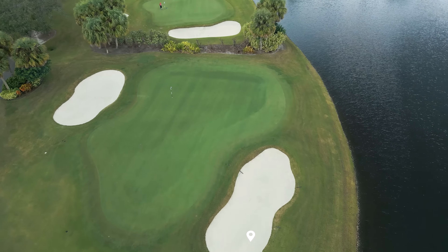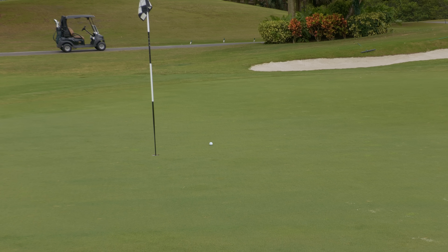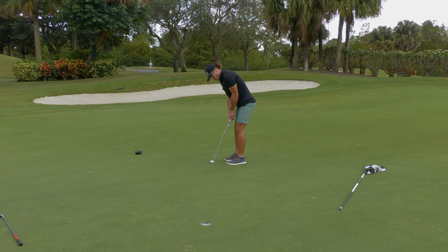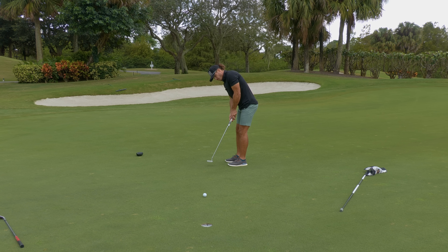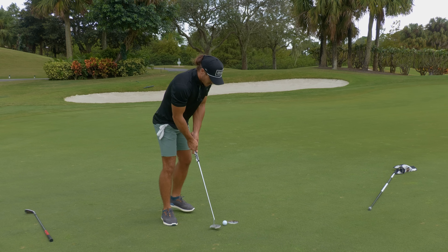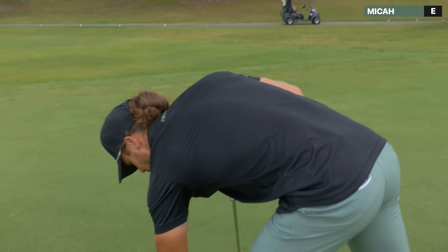I get up here and it's perfectly pin high. So time to get up and down, 54 in hand. I landed that right where I wanted to, but a little too much sand behind the ball for it to spin. I completely did not trust that. It felt like it was breaking this way, but my line was lined up left edge and I just didn't trust it.